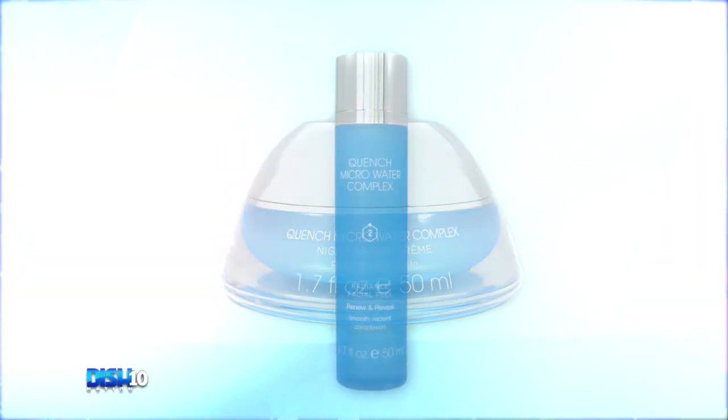The evening bundle comes with a night relief cream and a True Brilliance eye serum. You can get your body-oddy-oddy with the body bundle, which includes a body souffle, a body scrub, and a smoothing hand and body lotion.